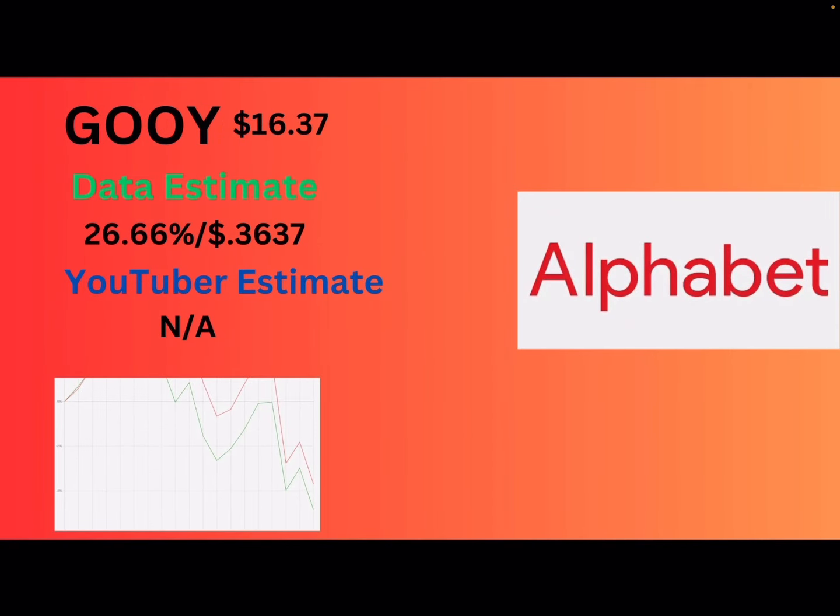Next up, we got GOOGY. This is probably everyone's least favorite MAG7 stock right here. I don't know if you guys saw what they did with their AI, but it's not looking good for them right now. GOOGY is at $16.37. The data estimate — I'm starting to see a pattern with these MAG7 stocks: their volatility is all around the same, so their yields are all around the same. So 26.66% or $0.36 per share. No personal estimate.